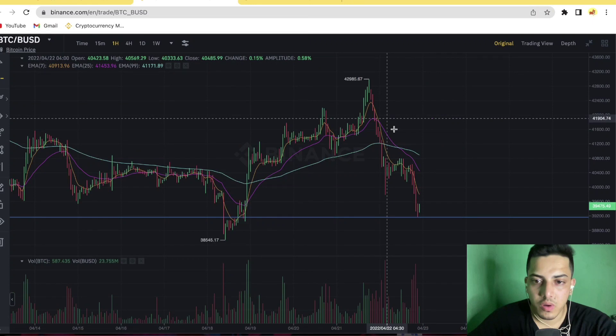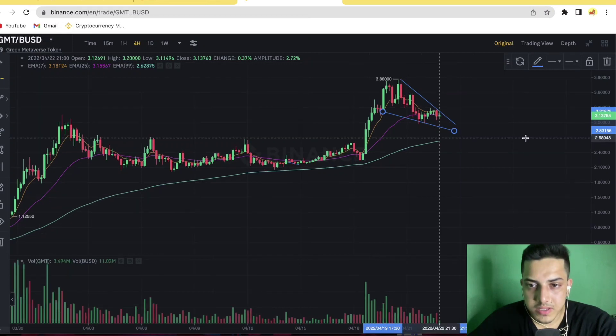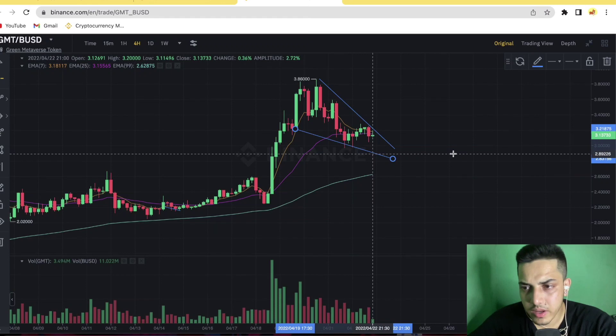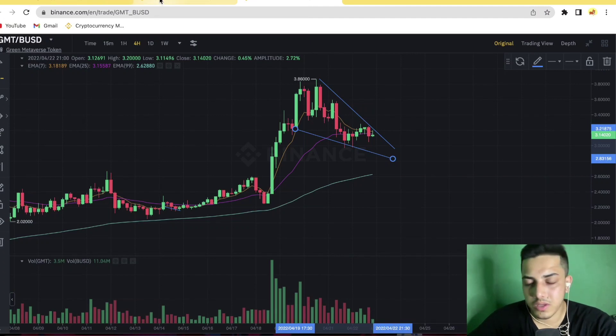If Bitcoin pumps from here, we could see a parabolic move in GMT — it could go up to $5 to $10 in upcoming days. In terms of when to buy GMT technically, we can take entry at around $2.80 to $2.85. We can definitely take entry in GMT at that zone. If the falling wedge is confirmed and breakout is confirmed, you can take entry at around $3.33. We also have to watch Bitcoin.